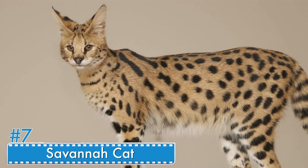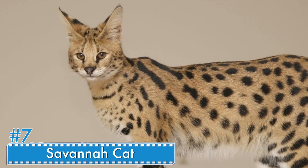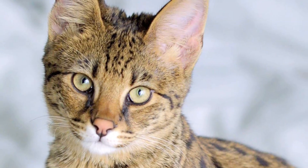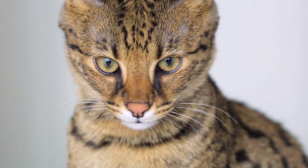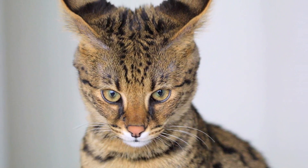Number 7: Savannah Cat. Savannah cats are the offspring of domestic cats and serval. The most distinguishable characteristic of the Savannah cat is its large ears, inherited from the serval. Although this hybrid's traits are closer to dogs than cats, the International Cat Association has accepted the Savannah cat as a new registered breed.